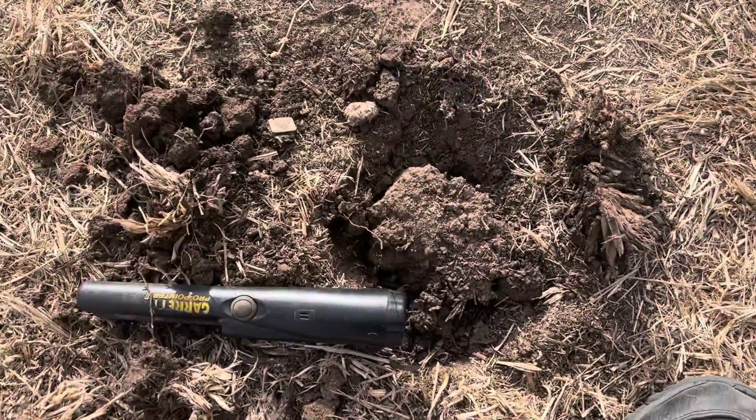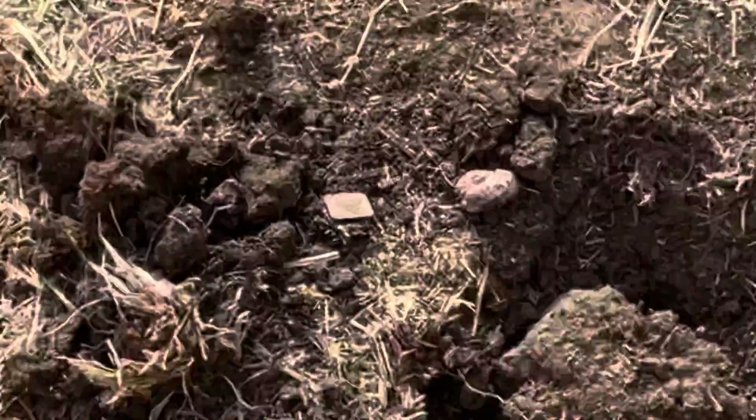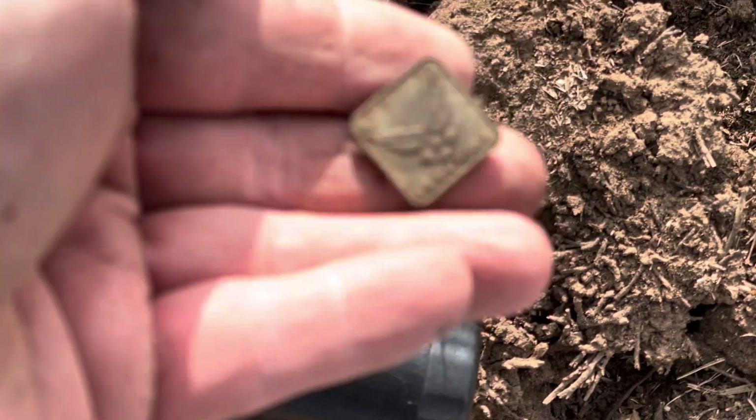Alright guys, I'm bringing you in because I found something a little unusual — a little pendant here. So we're going to take a look at it and see what it is. Definitely a little badge — it's got a little pendant on the back where you can punch in. That looks like US Air Force right there. That is pretty sweet, nice and heavy too. Very, very cool. We'll see you on the next one guys.